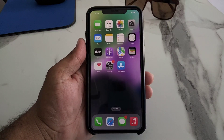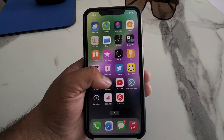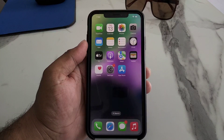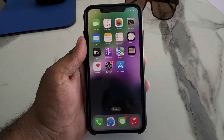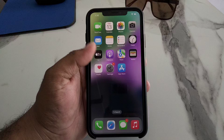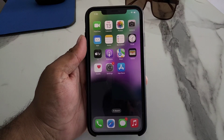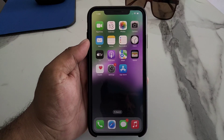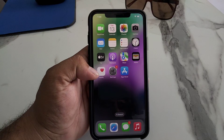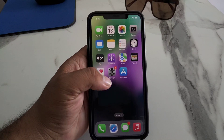Hello friends, welcome back to my YouTube channel. This is Bilal and you are watching Bilal Mobiles RYK YouTube channel. In this video I am going to show you how to fix AirDrop not working on iPhone 11, iPhone 12, iPhone 13, iPhone 14, 14 Pro, 14 Pro Max after iOS 16 update. Many users are facing this issue after the iOS 16 update — AirDrop not sending videos, pictures, and files.